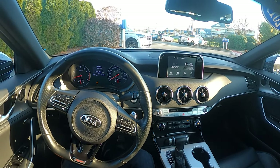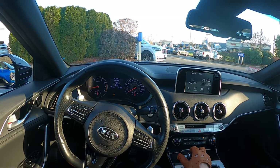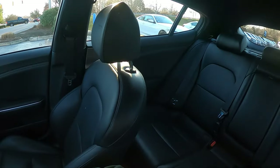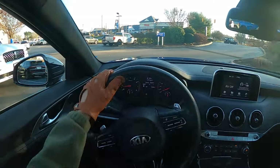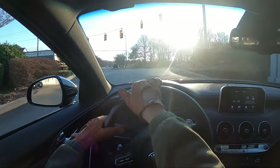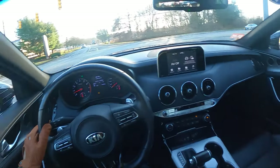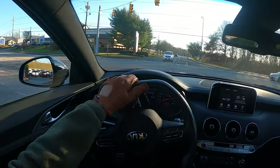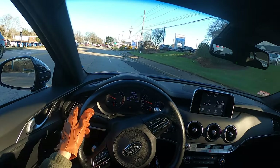We'll start in comfort drive mode. This also has sport, eco, and smart, plus a custom mode where you can change some things. I have not driven a Kia Stinger before — I've reviewed a Kia Telluride but not a Stinger — so I'm excited to try this out. First thing: when you're in this Kia Stinger, you get a flat bottom steering wheel, which is really cool — a nice performance touch from Kia.